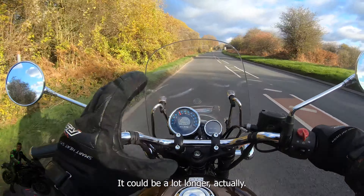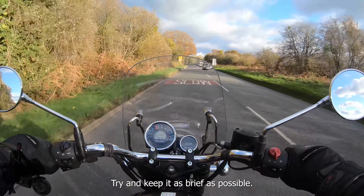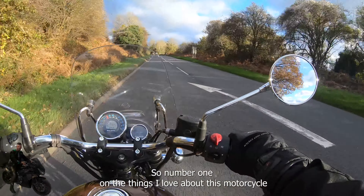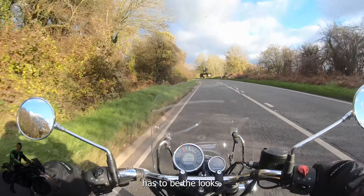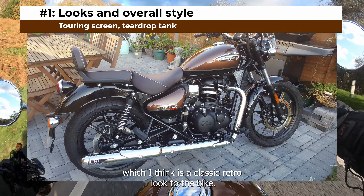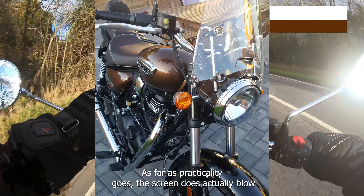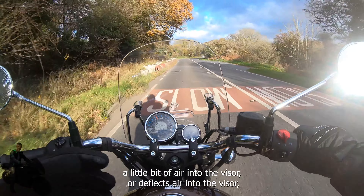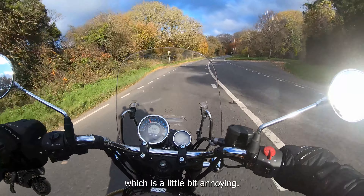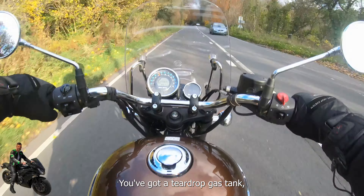It could actually be a lot longer — there's a big long list of things I love about this bike — but I'll try and keep it to five. Number one on the things I love about this motorcycle has to be the looks. You've got the touring screen, which gives a classic retro look to the bike. As far as practicality goes, the screen does deflect a little bit of air into the visor which is a little bit annoying, but as far as looks go it adds to the whole retro feel. You've got a teardrop gas tank.